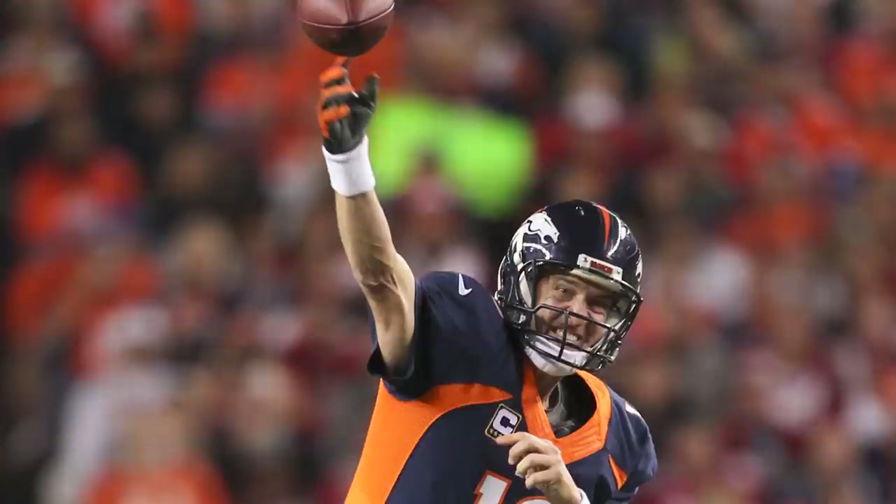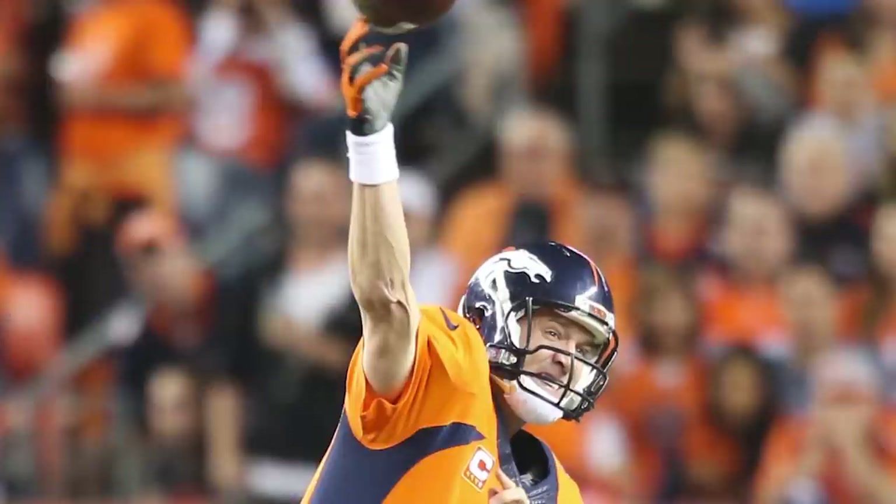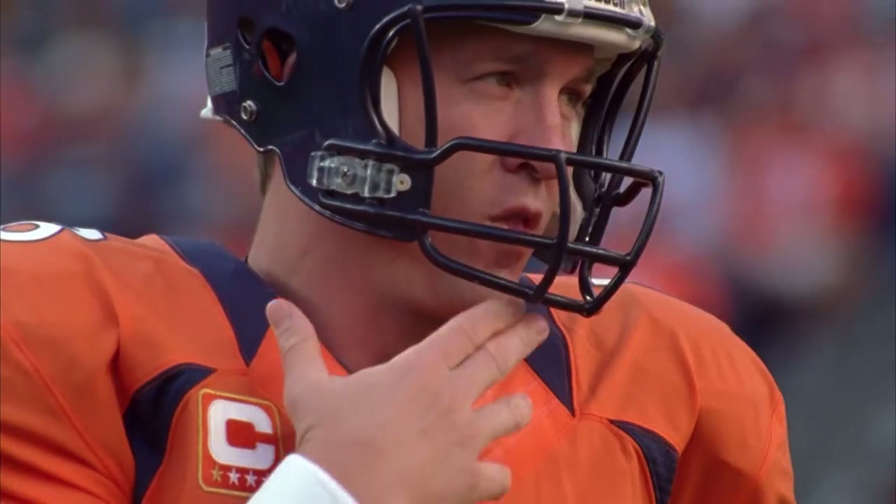Something as fundamental as blue versus orange — it's rare for us to disagree, even on something so basic and obvious. Let's start with the first uniforms the Broncos debuted in.